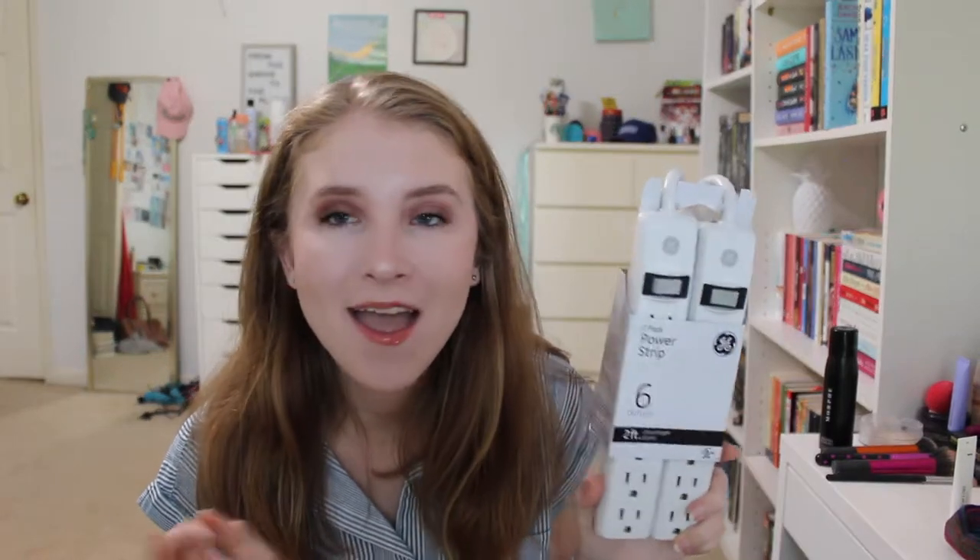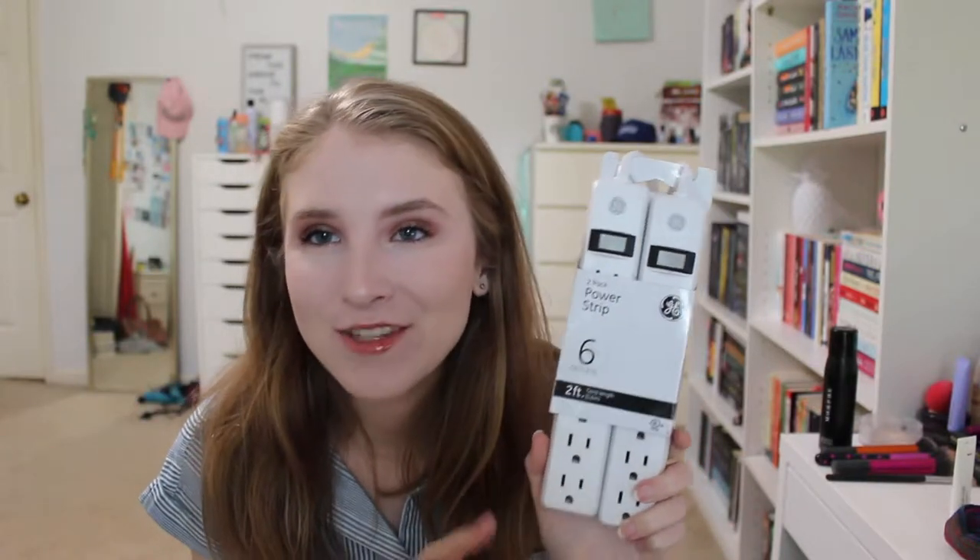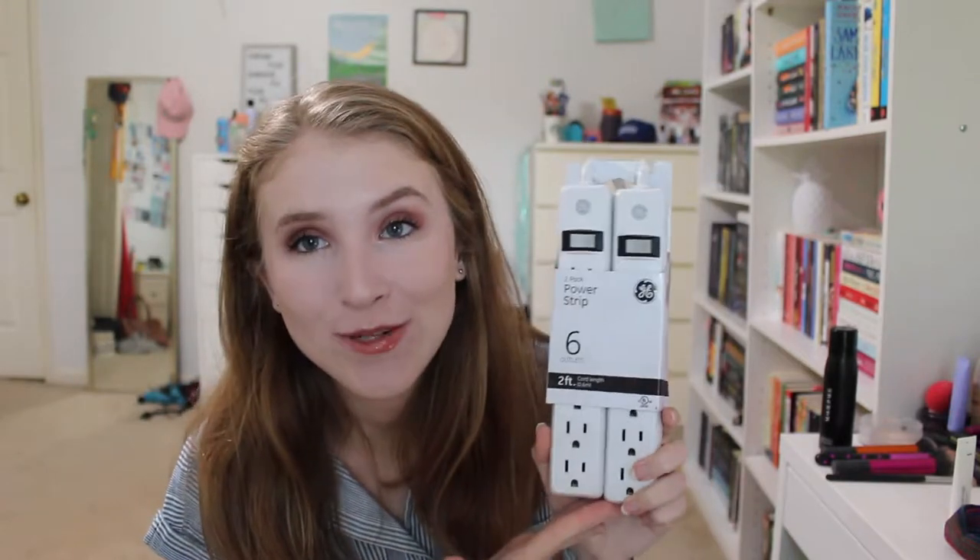Then at Target I got this two-pack of power strips that have six outlets. Our dorm requires them to have an on-off switch, and when I saw these I just went ahead and picked them up because I knew I'd need at least one or two. I've seen a couple handy tricks where people zip-tie them to the bed post or attach them to the desk, so we'll see what works best for me. Having two will definitely come in handy.